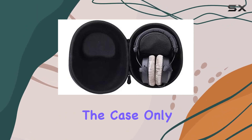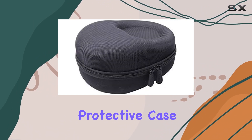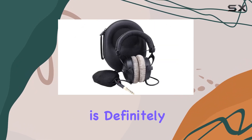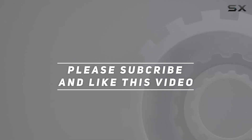Remember, this is for the case only — no headphones or accessories included. If you're in the market for a reliable, well-built protective case for your Beyerdynamic headphones, the Aenllosi hard-carrying case is definitely worth considering. Check out the video description for the updated price, and thank you for watching.